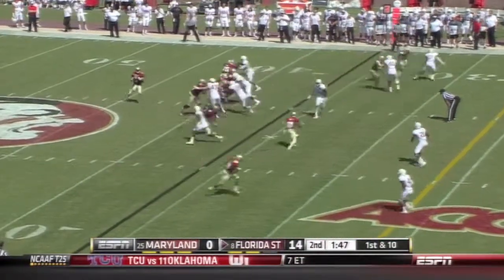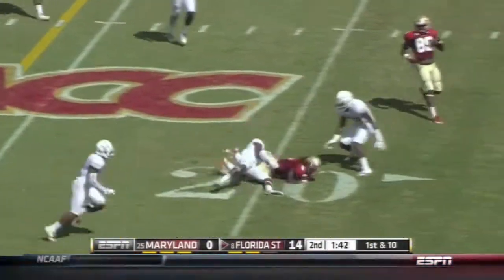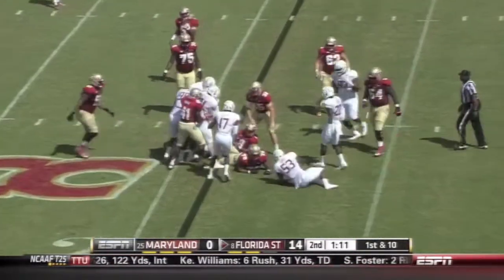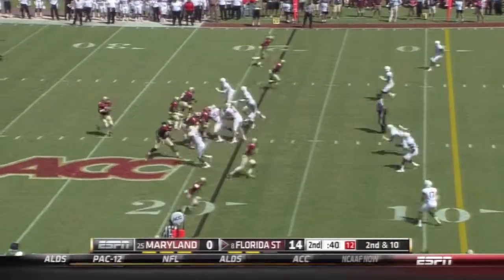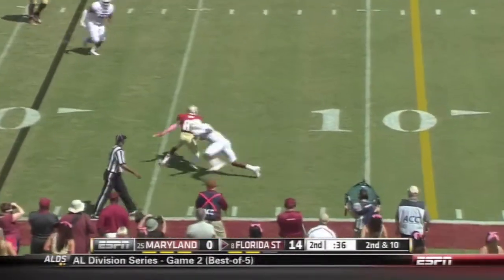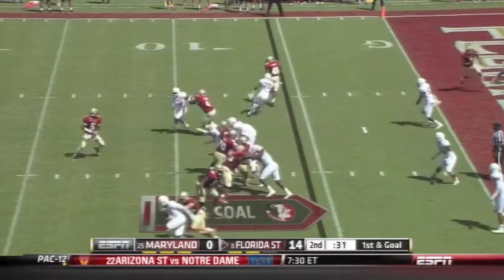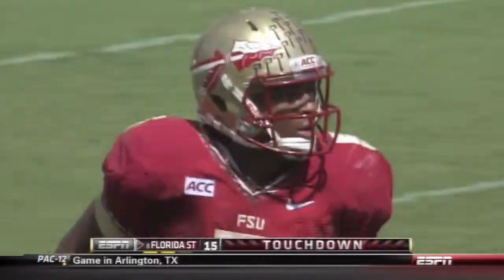And 10 at the 36 yard line of Maryland. And Winston hands off to Freeman — wide receivers and running backs running free, guys are wide open. First down at the 18 yard line. But no running room for Freeman. Winston to the air on second down to the sideline — caught inside the 15. Inside the 10 is Shaw. One of those two tight end formations — it's play action for Winston, and Benjamin up high pulls it in. Touchdown FSU!